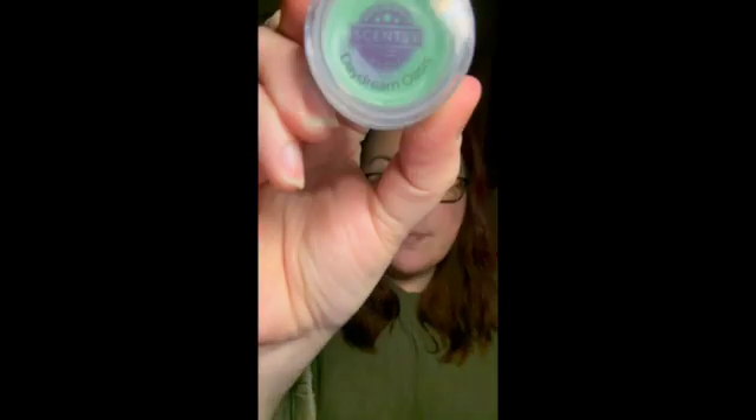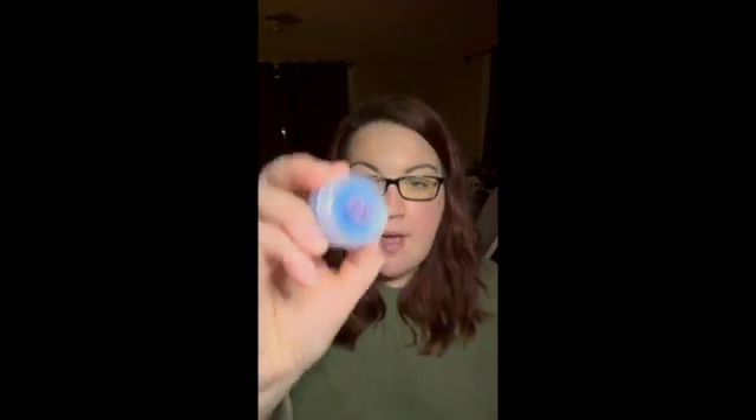Daydream Oasis: sweet melon, pear leaf, and water lily. I don't mind this one in wax, but I don't care for it in the cleaning line — it's got a weird chemical note there. In wax, it's not bad, but it is on the lighter side. Next: Jammy Time. You can't go wrong with Jammy Time — it's been in the catalog forever. It's got baby freesia, lavender, and sweet pea. You really smell all of those notes and it's super strong. I actually have a Jammy Time body cream in my office, and I can still smell it on my hands hours later. I really like it in the laundry line too.